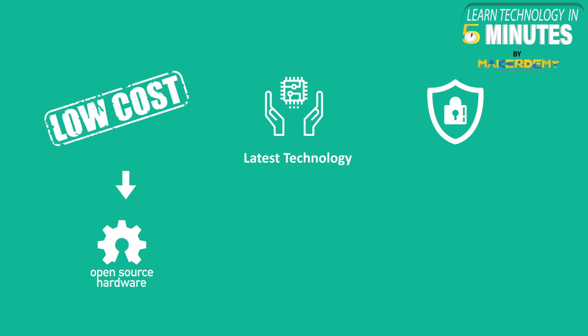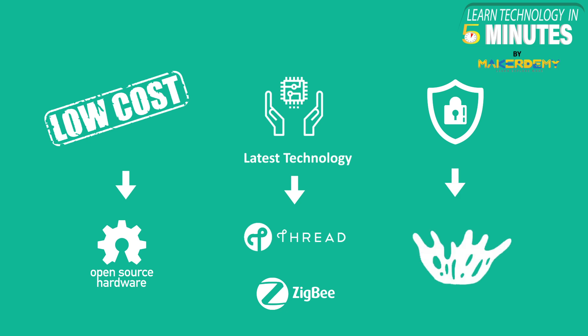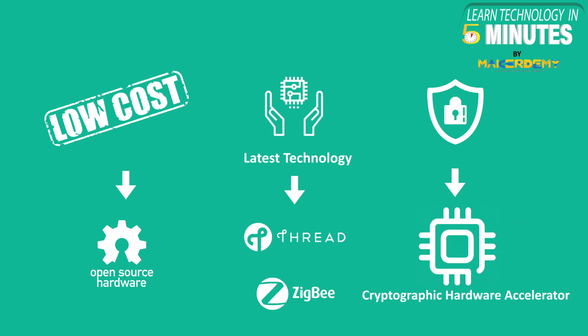Earlier, they introduced a RISC-V architecture with the ESP32-C3 chip, and they have included the same for the H2 variant also. RISC architecture is completely open-source and free-to-use with no royalty. They integrated protocols like Thread and Zigbee for IEEE 802.15.4 radio and Bluetooth 5.2 connectivity, and also provided a cryptographic hardware accelerator for enhanced security and improved performance.